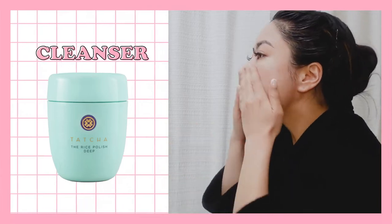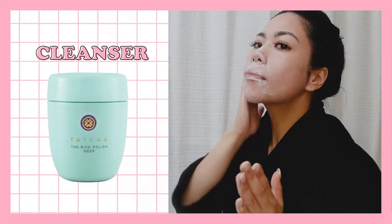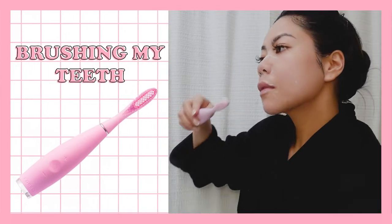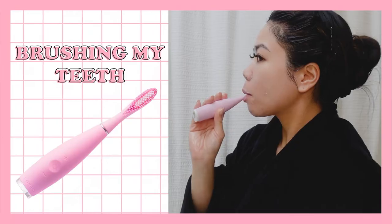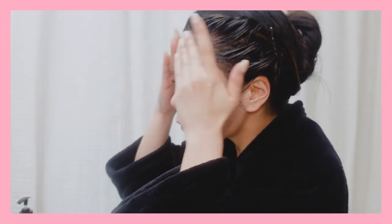The morning cleanser that I use is from Tatcha. It is a water-activated exfoliant of nourishing Japanese rice bran that transforms to a creamy foam for a smooth polish and healthy glow. I usually leave the cleanser on my face while I brush my teeth, using this sensitive toothbrush from Foreo. It is made of 100% silicone brush head that harbors less bacteria than conventional nylon. After washing my face and brushing my teeth, I pat my face dry and then hop in the shower.